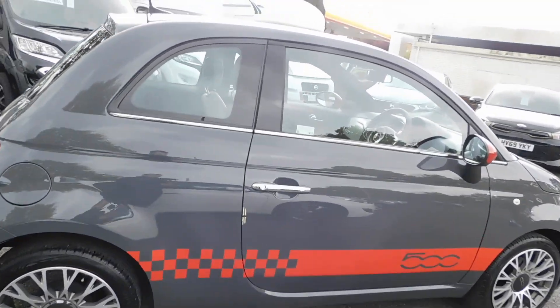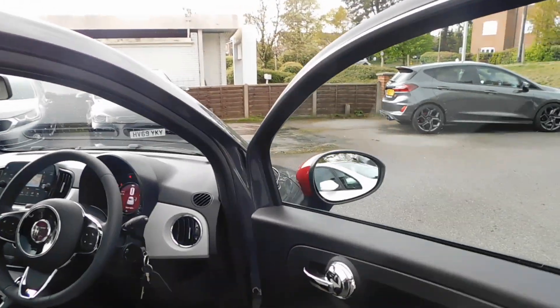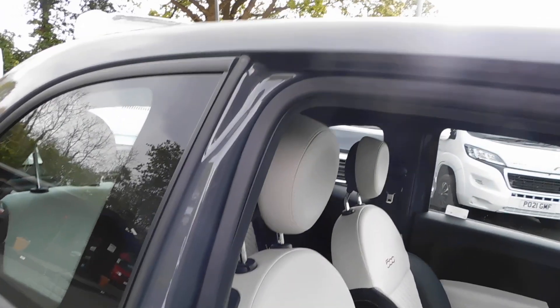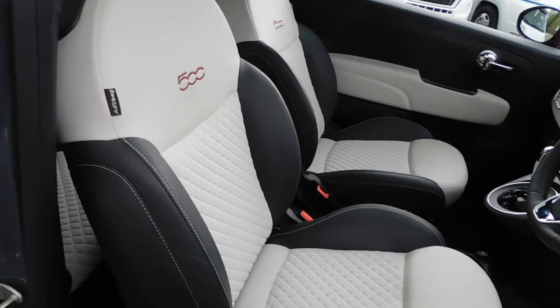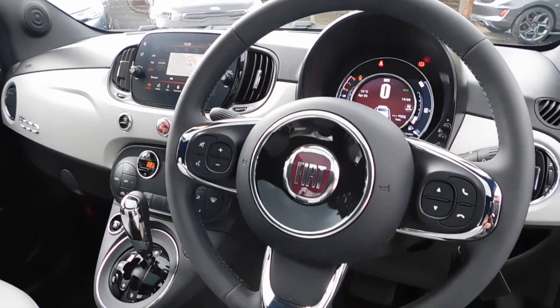Let me show you the interior. You get a charcoal bolster with ivory through the centre. There's also climate air conditioning and cruise control.